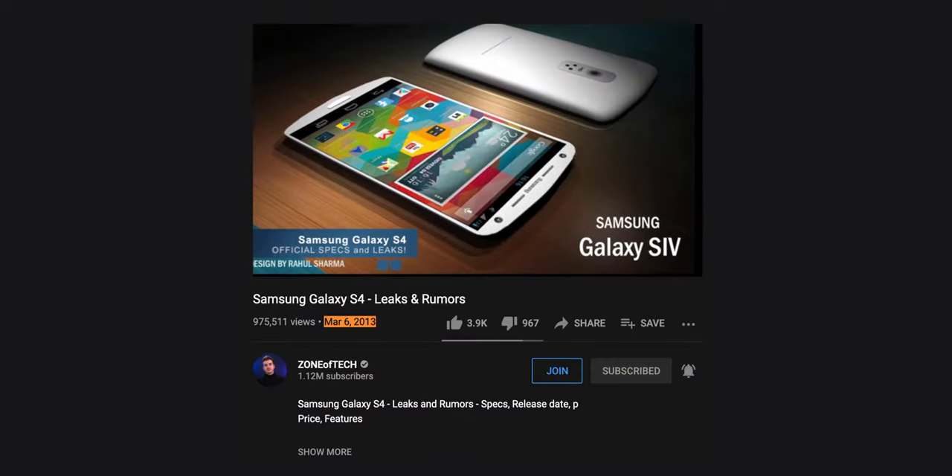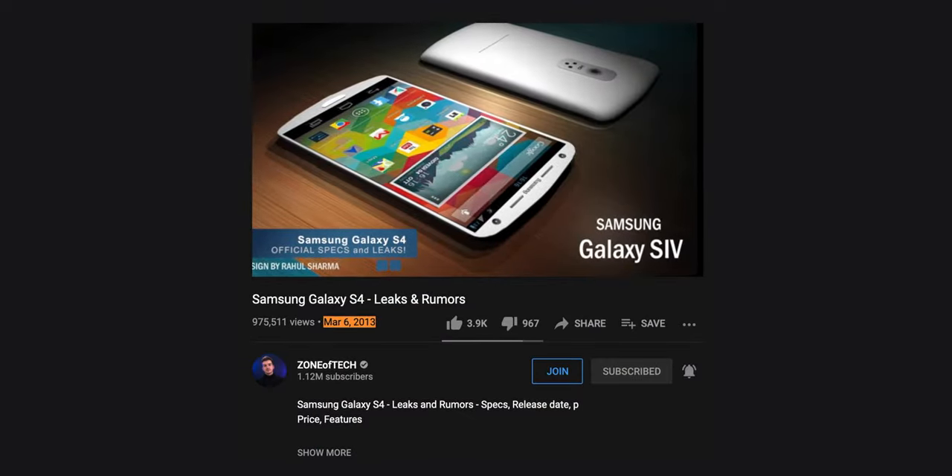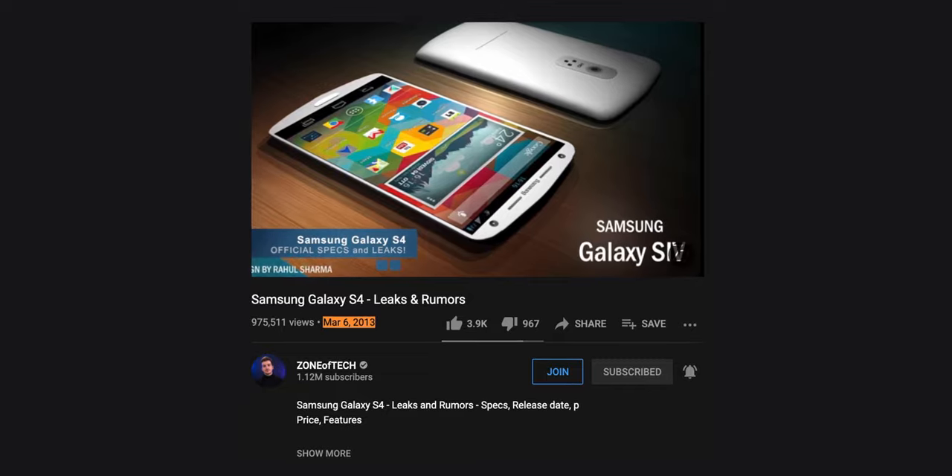I've been making leaks videos since 2013 — yes, that's eight years ago. And even when I'm not actively talking about an upcoming device in a video, I do read a lot about them. From what I've been reading on the iPhone 13, it looks to me that we would likely get these four big changes, with the first one being the lack of a charging port.